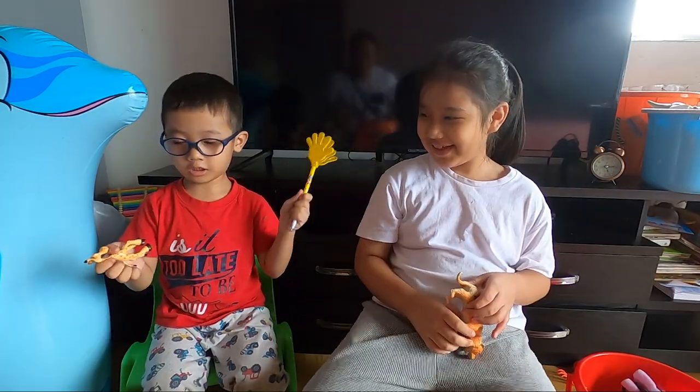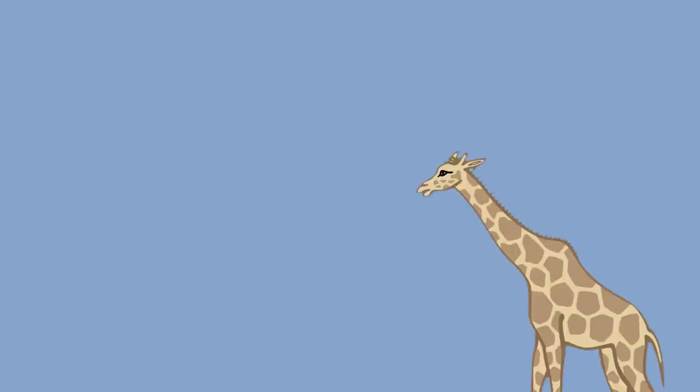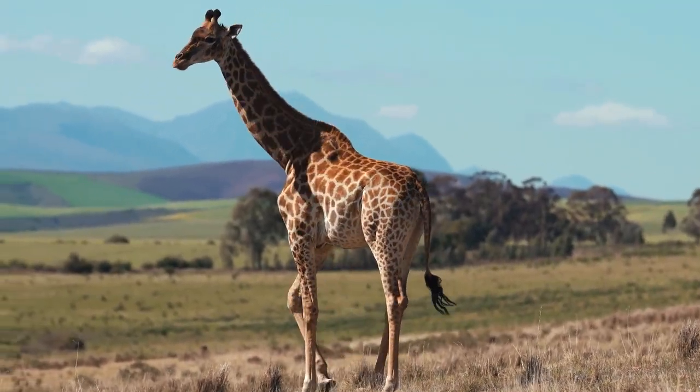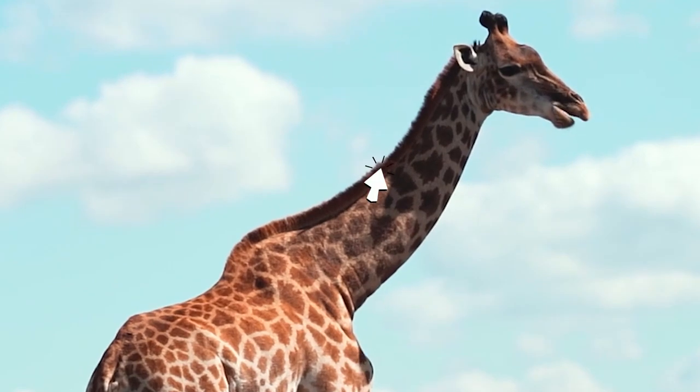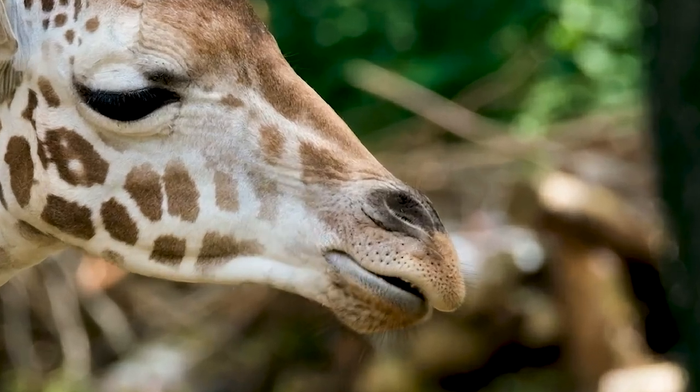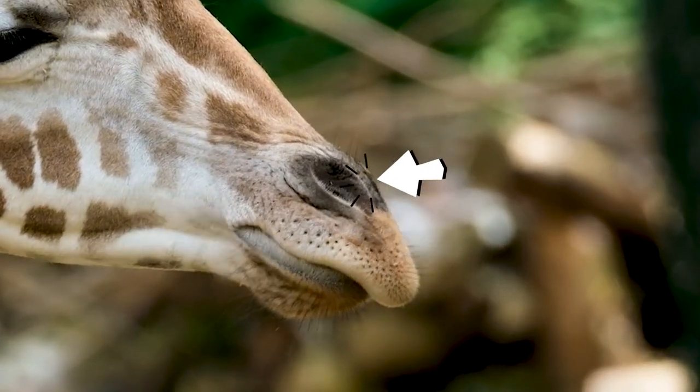Giraffes have a short body, but their legs and neck are very long. The coat is light brown with reddish-brown spots. Many giraffes have two short horns between the ears. Giraffes have large nostrils and a good sense of smell.